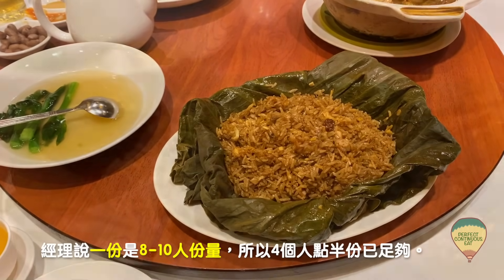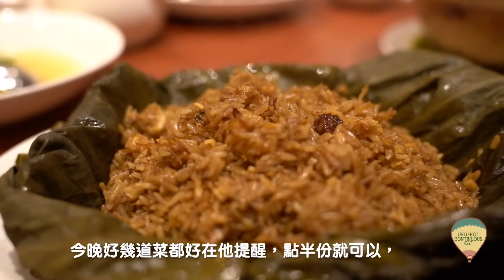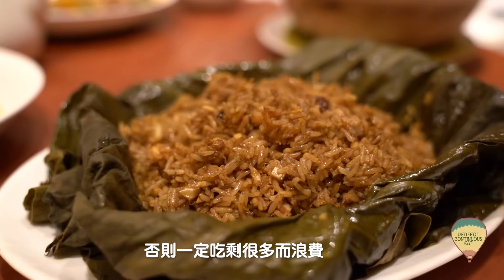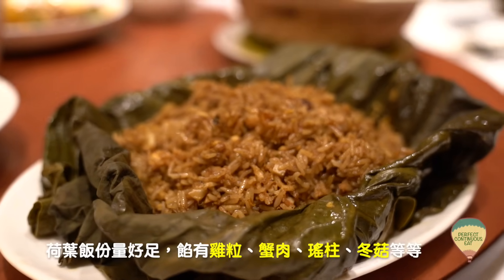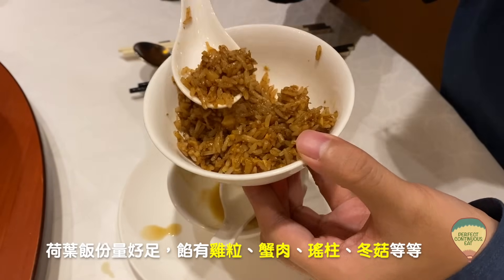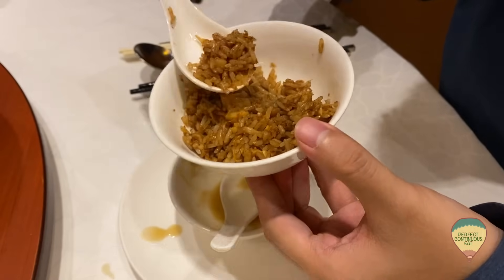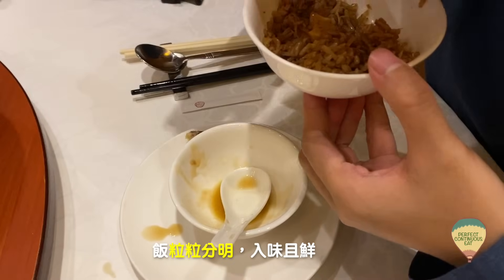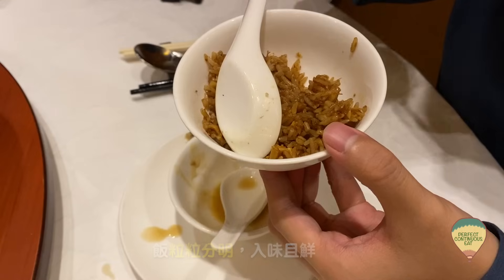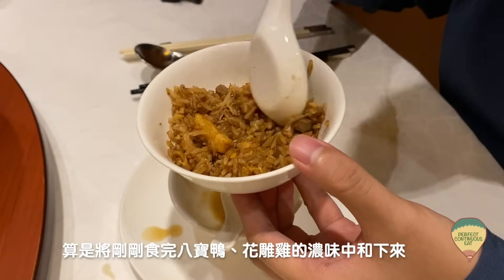最後埋尾的主糧就是半份荷葉飯。對了，半份已經是這樣的了，我手在隔壁給大家做個參考比例，就是這麼大份。因為經理說一份是八至十個人的份量，所以我們四個人叫半份就夠了。今晚有好幾道菜，幸好是他提醒我們半份就夠了，否則會吃剩很多東西，這樣就浪費了。荷葉飯的份量很足，有雞粒、蟹肉、瑤柱、冬菇等等。